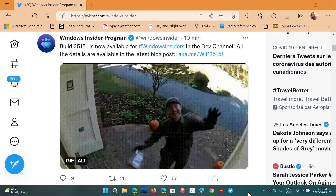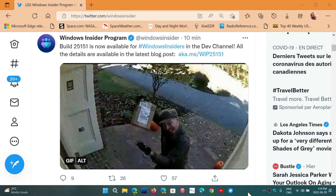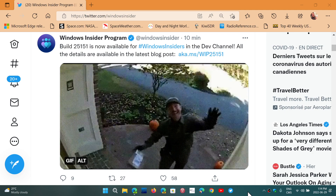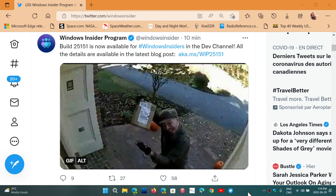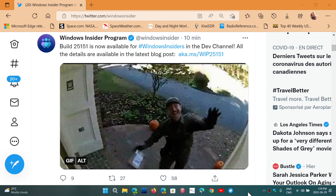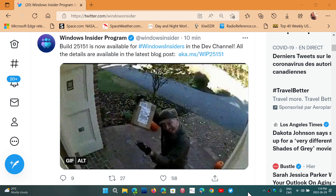Welcome to the Windows Computer and Technology Channel. We have a new insider build for Dev Channel. Build 25151 is now available for Windows Insiders on the Dev Channel — the Wednesday build as usual.